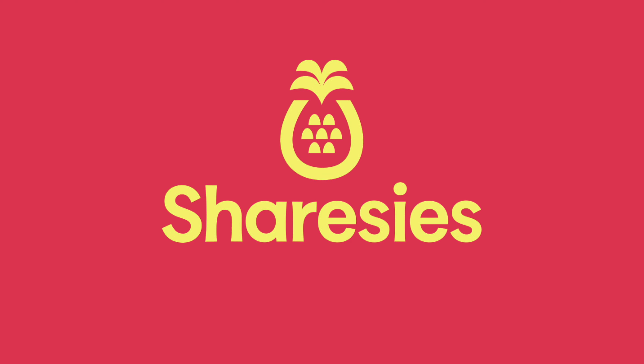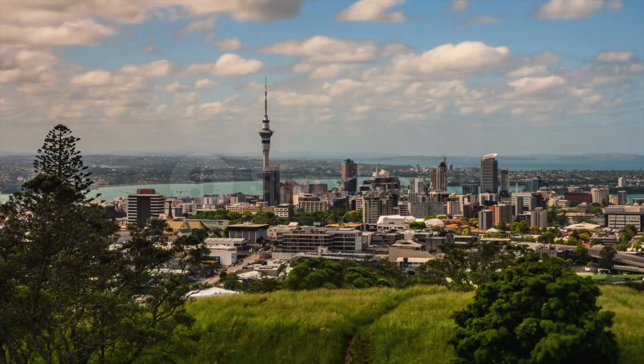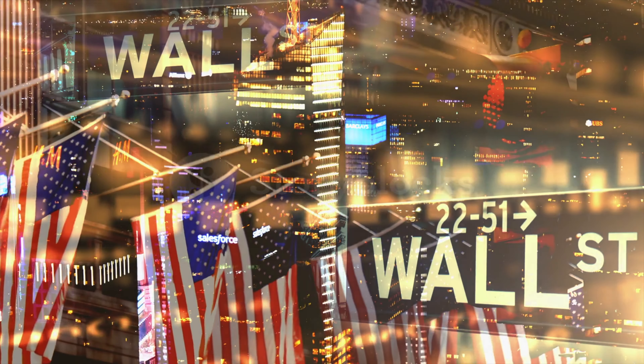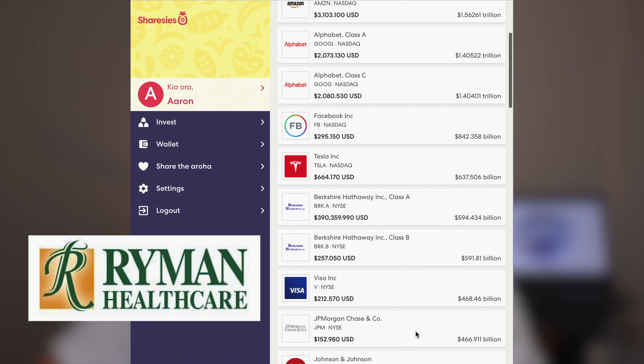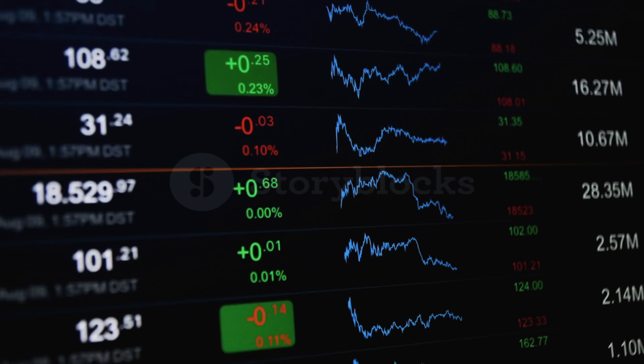Firstly we've got Sharesies. This is one of the most popular investing platforms for New Zealand users and it gives you access to the New Zealand stock market, the Australian stock market and the US stock market as well. You can invest in New Zealand based businesses like Fisher & Parker and Ryman Healthcare all the way to big branded US companies like Tesla and Amazon. It's a very well-rounded brokerage platform that is useful for beginner investors.